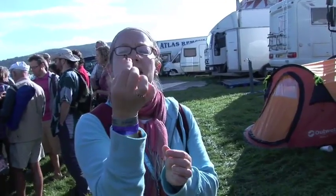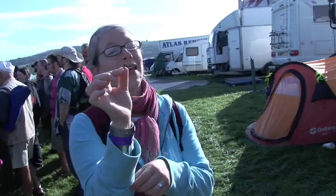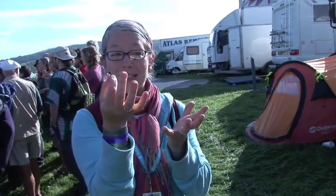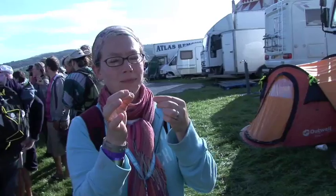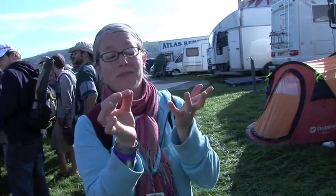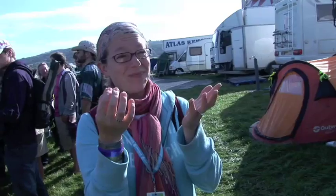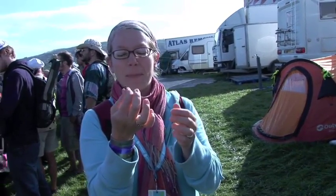This is a dandelion root that's been roasted and it's meant to be useful for making a sort of coffee if you don't have coffee beans to hand. So I'm going to give it a little bit of a try. It actually kind of tastes like roasted coffee beans interestingly enough. It's a little bit bitter. Definitely tastes the roasted taste. I have no idea what coffee made with it would taste like. Does anybody like it?